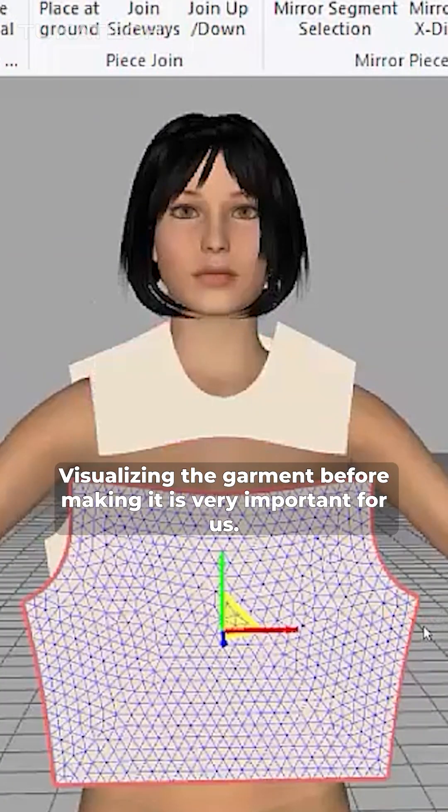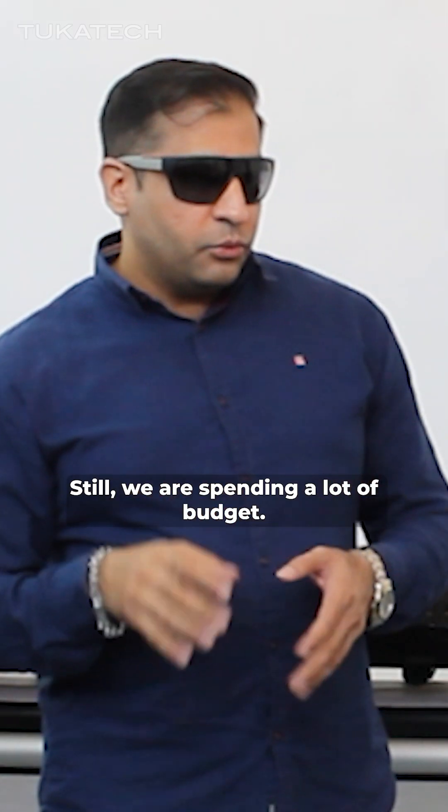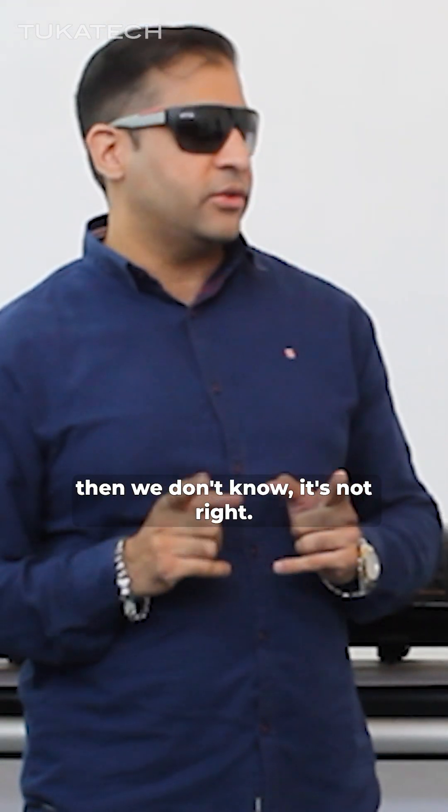Visualizing the garment before making it is very important for us. Still, we are spending a lot of budget. We create a garment and then see, then photograph, then we know — no, it's not right.